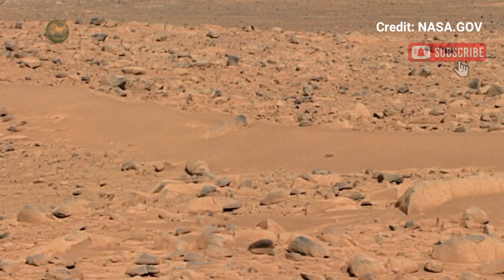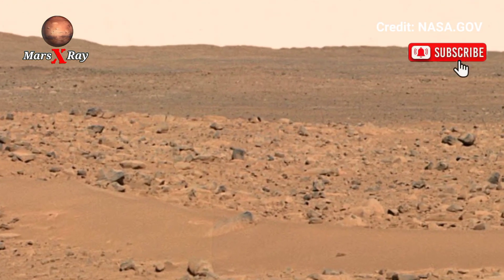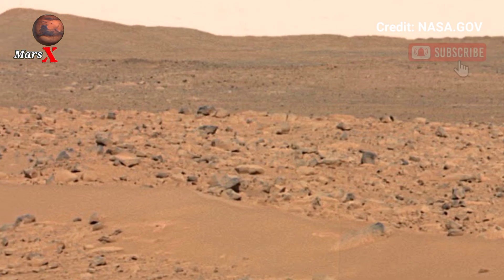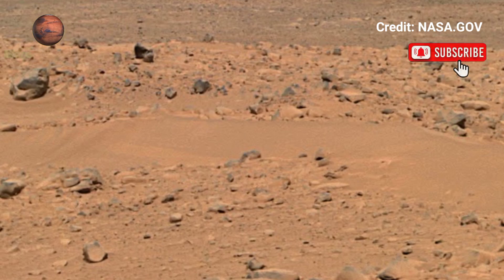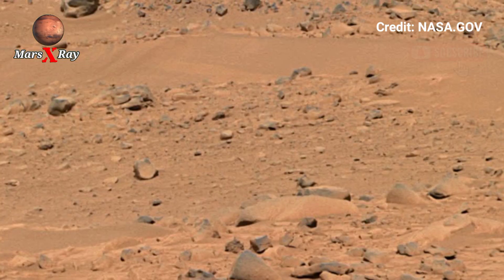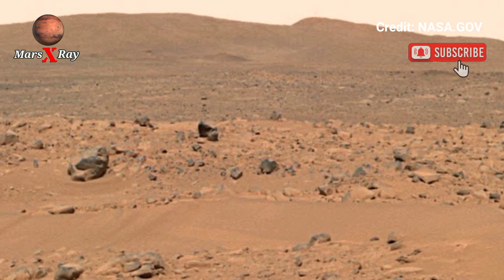NASA's Perseverance Rover has captured a breathtaking panoramic video of Mars. This stunning footage takes you on a journey across the red planet. See the alien landscape, rocky formations and dusty plains in mesmerizing detail. The rover's state-of-the-art cameras provide a crystal-clear view of the red planet's surface, and each frame of this panoramic video offers a glimpse into the red planet's mysterious past.